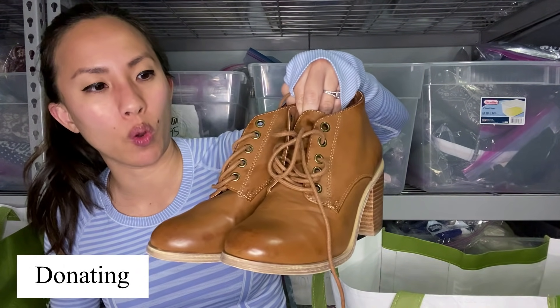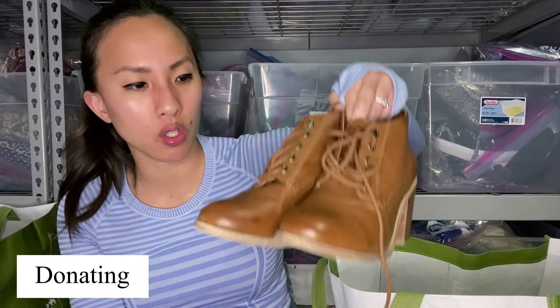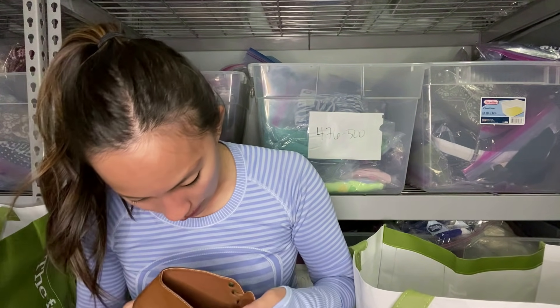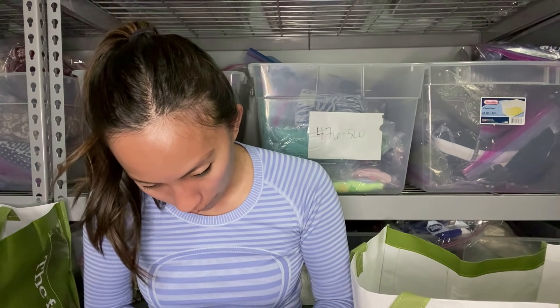This is a pair of Forever 21 lace-up ankle booties with a stacked heel — pretty cute, but Forever 21 shoes just don't really sell. However, I really don't think that Plato's is going to take these because I cannot find the size on these anywhere. They probably won't be able to either, and therefore will not take them from me, and I will be sad.